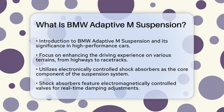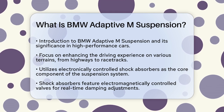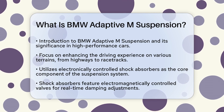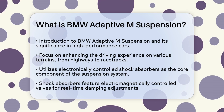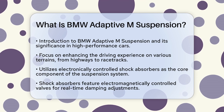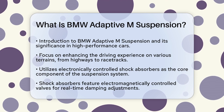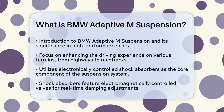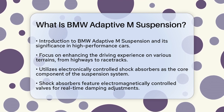The Adaptive M Suspension is all about giving you the best driving experience, whether you're cruising down a smooth highway or pushing your car to its limits on a racetrack. This system uses electronically controlled shock absorbers, which are the heart of the suspension. These shock absorbers have electromagnetically controlled valves that adjust the damping forces steplessly, meaning the system can change the damping in real time, making the ride smoother or more precise depending on the situation.